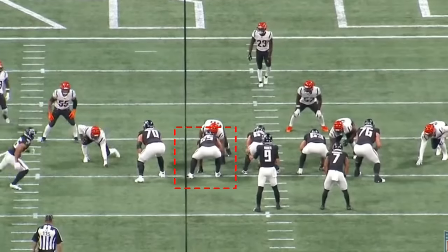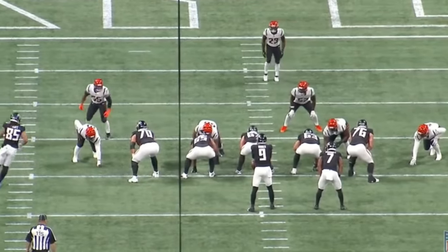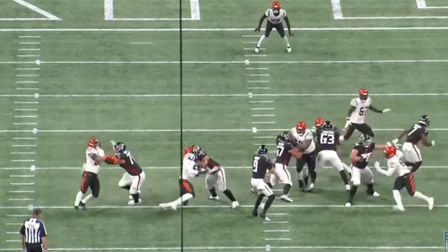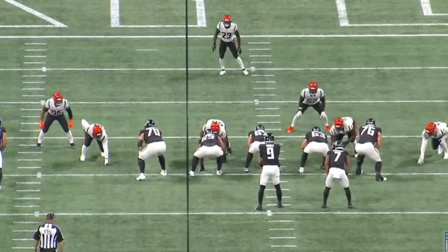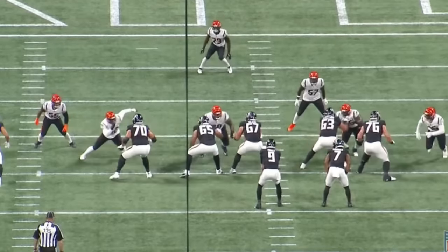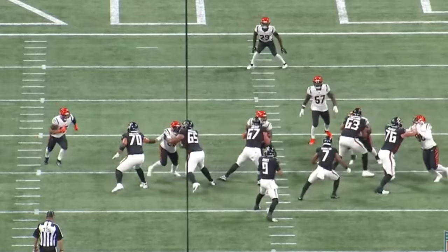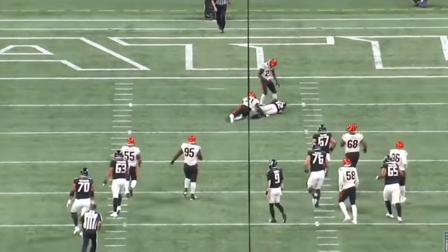Watch the processing here by the left guard. He's going to do a great job and end up picking up that defensive end. He sees this super quickly, gets to that DE, lets him go upfield — which is good enough. The quarterback is able to get the ball out for a 12-yard gain just like that. This play does not hit if the left guard doesn't pick up the slanting defensive end. They bring the linebacker off the edge, the left tackle smartly picks him up, and the left guard sees it super quickly as well, gets his hands to the defensive end, and anchors down. That's a really, really nice rep.